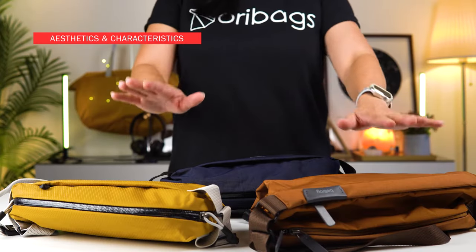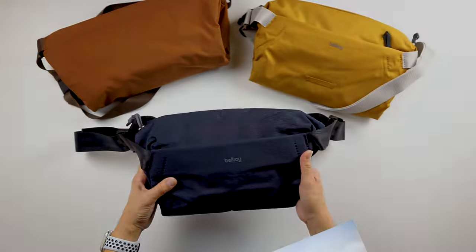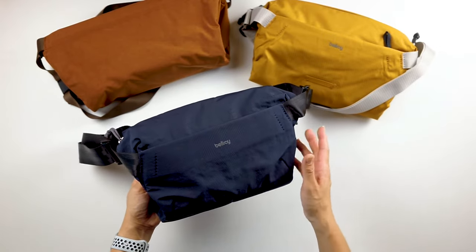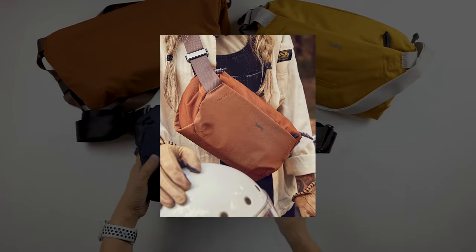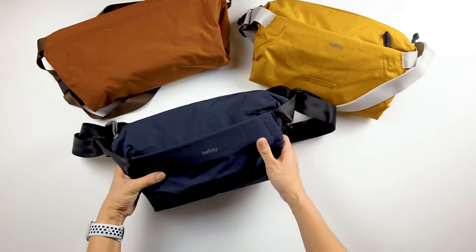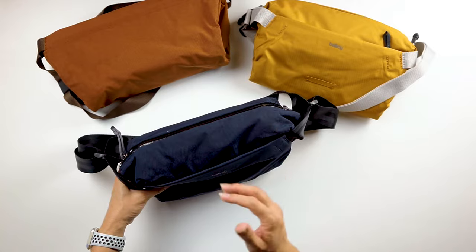Let's start off with the aesthetics and characteristics of each bag. The Venture Sling six liter is the smallest sling from the Venture collection, and its design and material are cut from its larger versions — the nine liter and ten liter Venture Slings. As the name suggests, this sling is designed for more robust activities: adventure, getting out, exploring. The Venture collection is also more gear-focused, so you'll find a lot more features that take care of your gear.